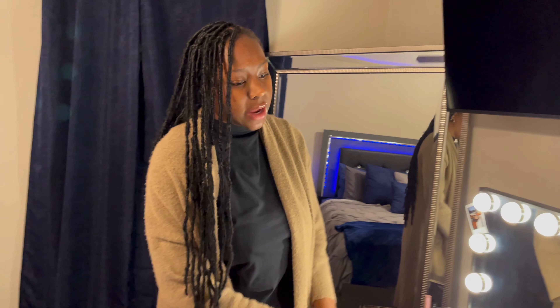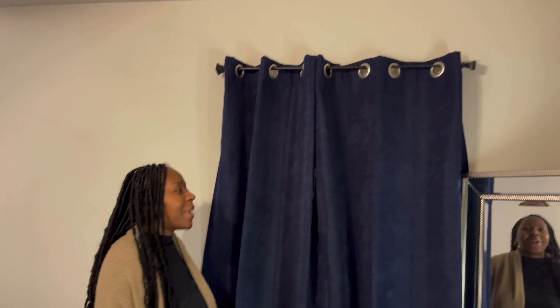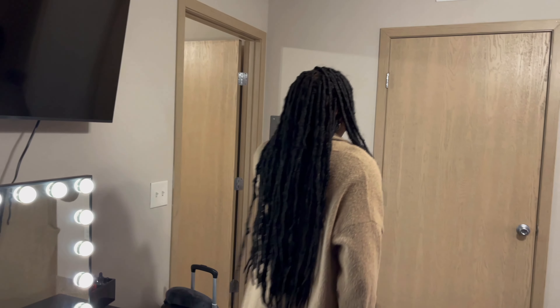Over here is my makeup table with different lights — super cute. I've had this for a while and I got everything on this table from Amazon. This TV is from Best Buy; it's not as cool as the other one but it gets the job done. This big mirror is from Kirkland, curtains are from At Home, and the nightstands and lamps are from TJ Maxx.